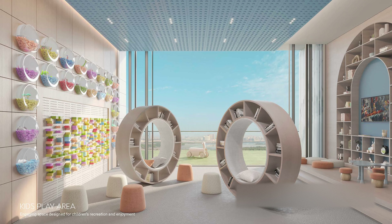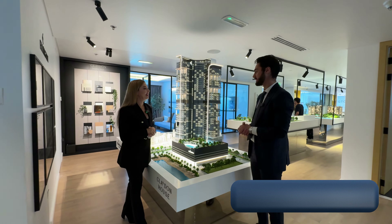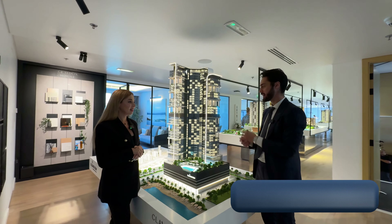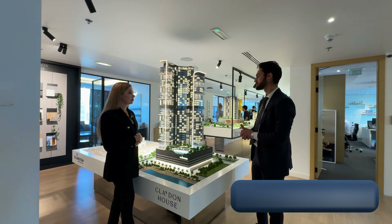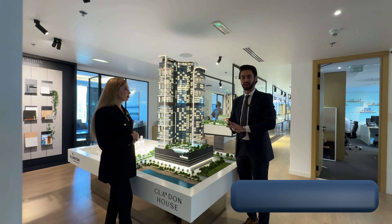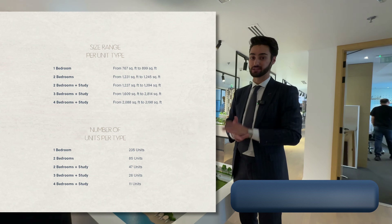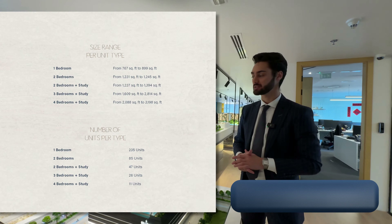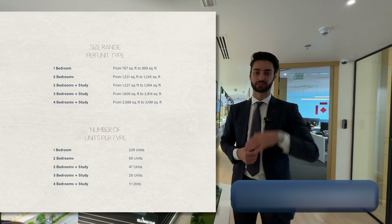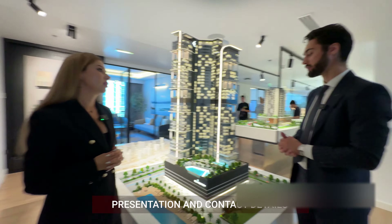There are no studios in this building, which makes it great for families — it starts from one bedroom. The sizes for the units are: one bedroom around 80-85 square meters, two bedroom around 110 square meters, three bedroom 120-130 square meters, and four bedroom 140 square meters and above.